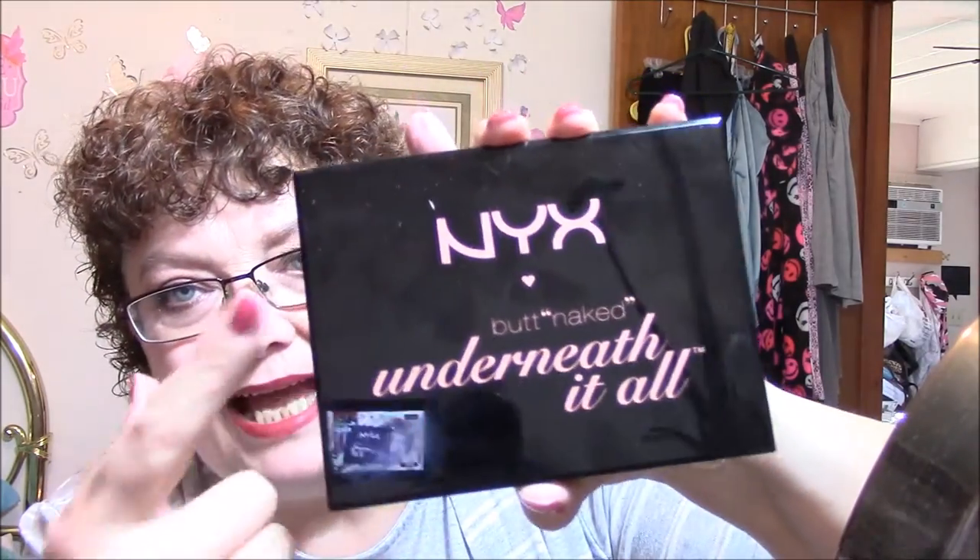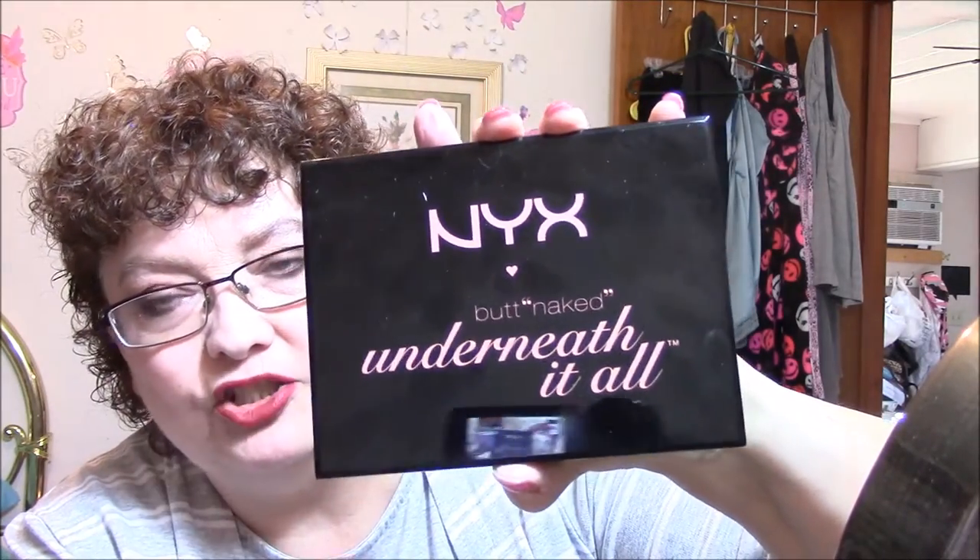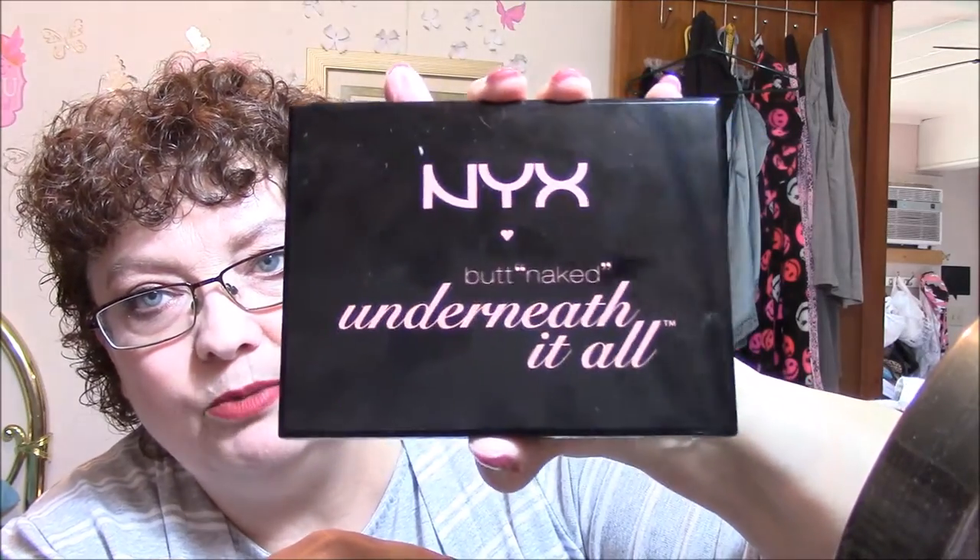If I can get it shut now. All right, there we go. You know, it's got that kind of black case that I don't really like because it shows every fingerprint on there. But anyway, that is my NYX Butt Naked palette.